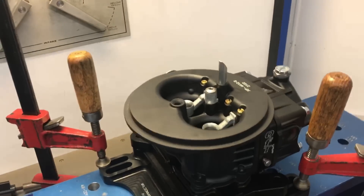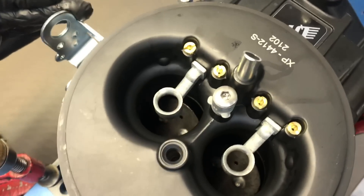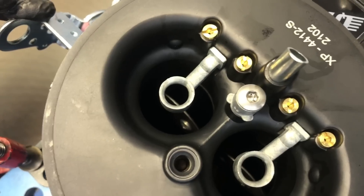Let me show you what I'm talking about. You can see we're going past center — so just even it up to straight and it flows better. I'm going to demonstrate this on the bench.